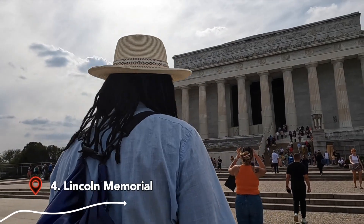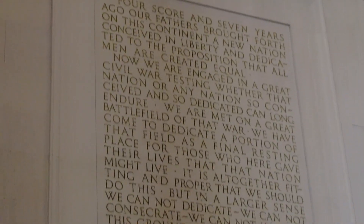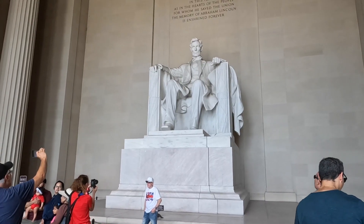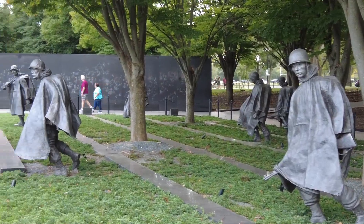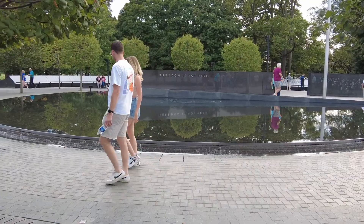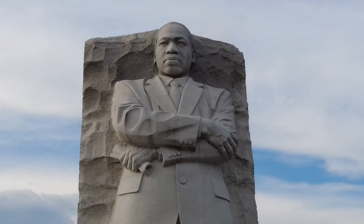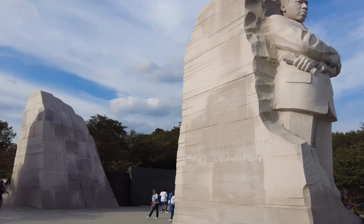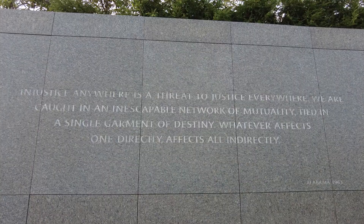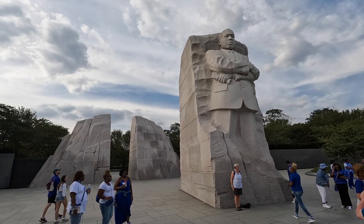Next up is the Lincoln Memorial, which has a gigantic but lovely sculpture of a seated Lincoln and the Gettysburg Address etched on the wall. There are many powerful memorials here, including the Vietnam Memorial, the Korean War Memorial, and the Martin Luther King Jr. Memorial, complete with some powerful quotes — like 'Out of the mountain of despair, a stone of hope,' and 'Injustice anywhere is a threat to justice everywhere.'